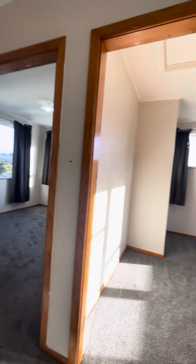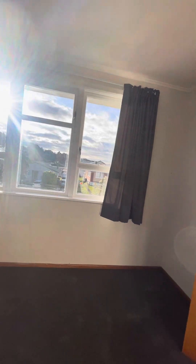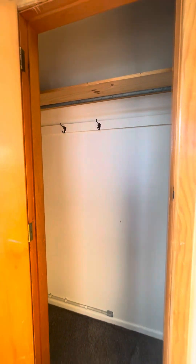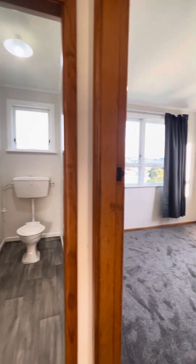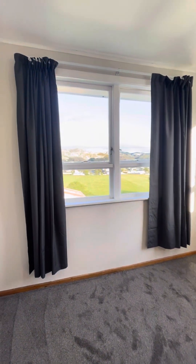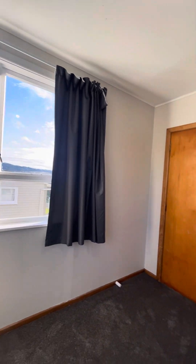The corner bedroom is again double, with two sets of windows and a double wardrobe. In the last bedroom, the third bedroom, there are again two sets of windows, a great outlook over the park and hills, and it has a single wardrobe.